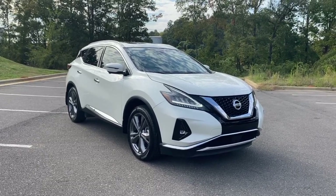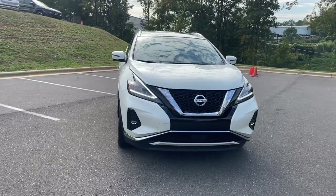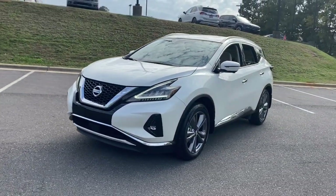Your next car could be the 2021 Nissan Murano. With less than 10,000 miles on the odometer, this vehicle stands out from the rest.